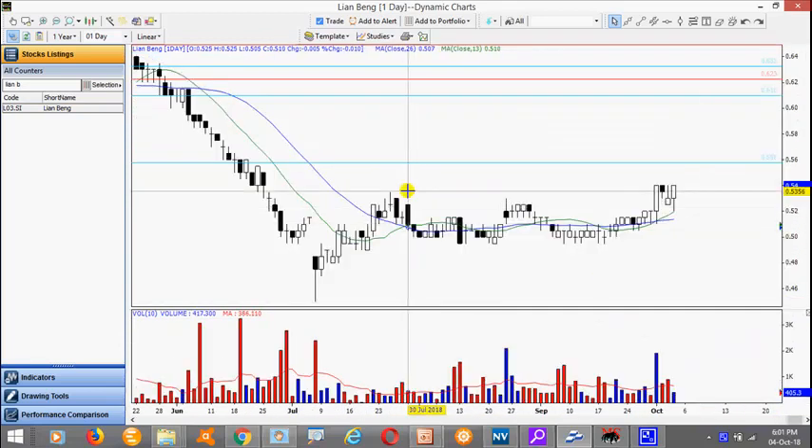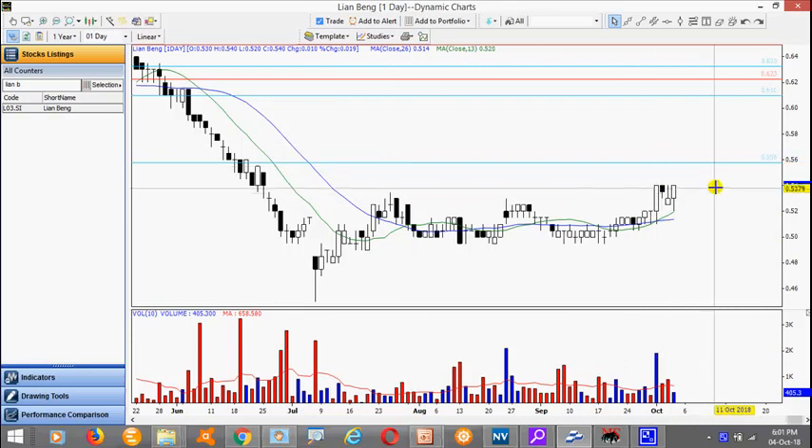The stock is actually forming a base pattern and managed to achieve a breakout on 1st October, followed by a pullback. We would like to see a continuation — a follow-through to break this high here of 54 cents.